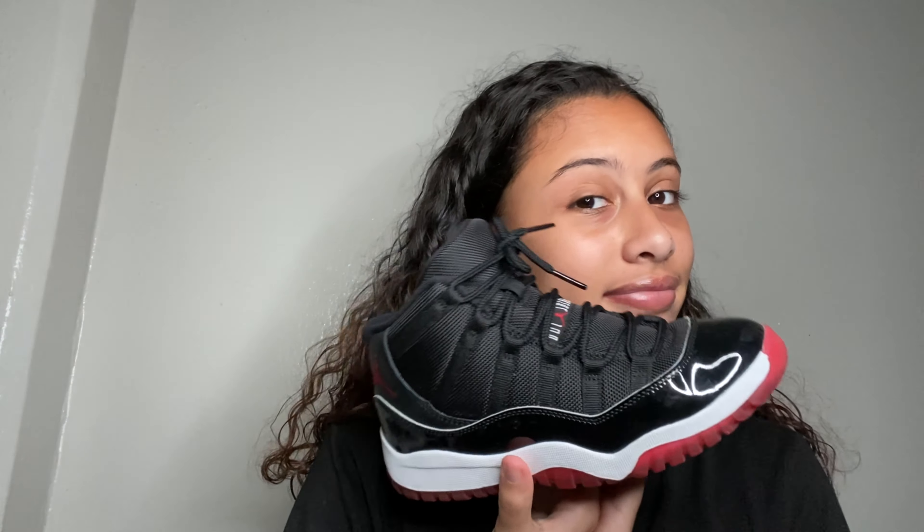The next shoe is my favorite shoe — I love this shoe. These are just the Bread 11s. I don't know why I like this shoe so much, I think it's because of the red. I think the red at the bottom looks so nice. I don't really wear these that much though.